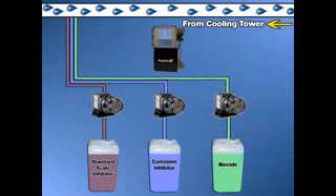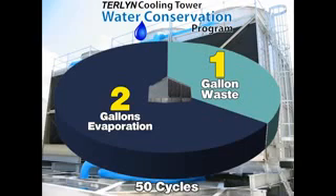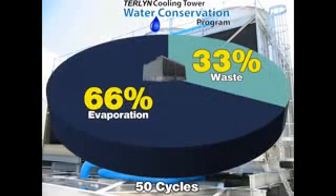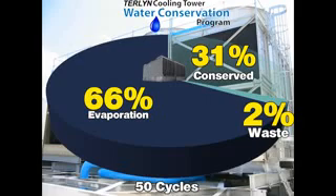The Turlin program incorporates industry-standard corrosion inhibitors, biocides, and feed equipment. As a result, upgrading to this advanced water conservation technology is as easy as replacing one treatment with another. Utilizing the Turlin program at 50 cycles of concentration requires only one gallon of wastewater for every 49 gallons of water evaporated. This reduces cooling tower wastewater discharge from 33% of the total water used to only 2% — a 31% reduction in the total water required by the cooling tower.